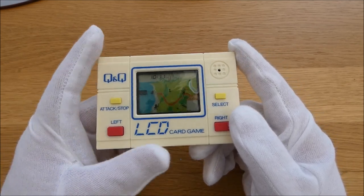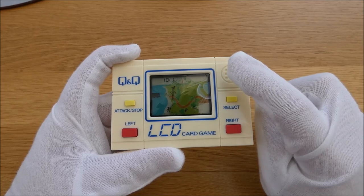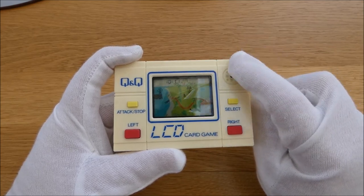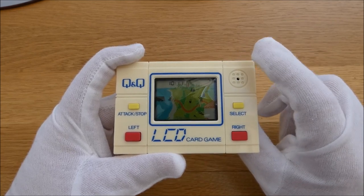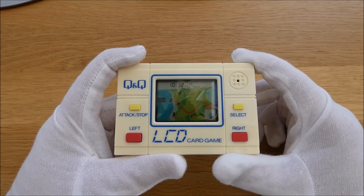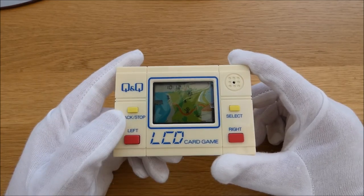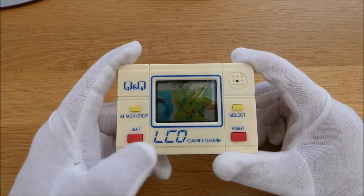It is quite loud actually. I remember a guy who had one of these — it wasn't this game or the UFO one, but it was loud from the speaker. He cut out a square plaster and stuck it over to reduce the volume. But it is quite loud, there's no doubt about it. Anyway, that is Treasure Island — LCD card game from Q&Q.